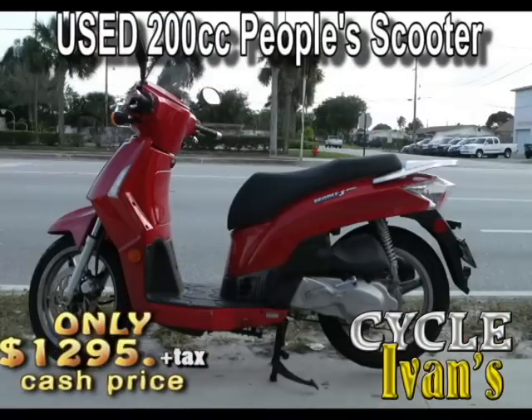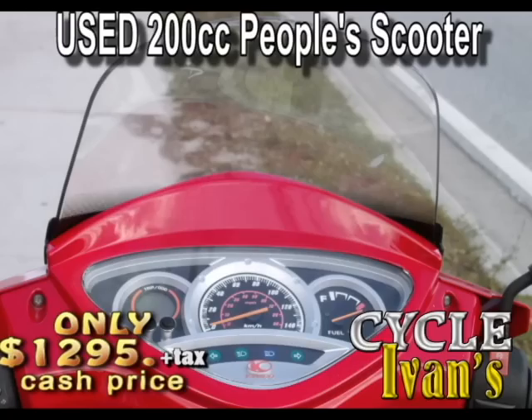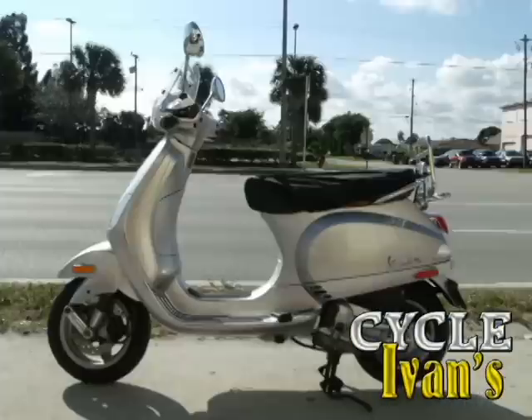Take a look at this used red 200cc People's scooter from Kymco. It's in excellent condition, well kept, and ready to rock down the highway with super mileage. Come into Cycle Ivins today and take it home for this low price.